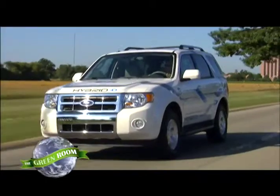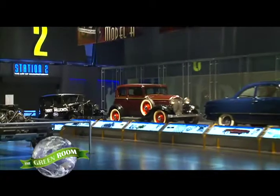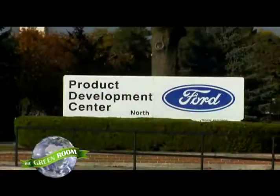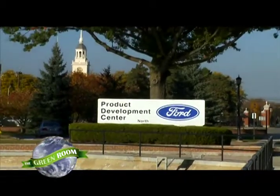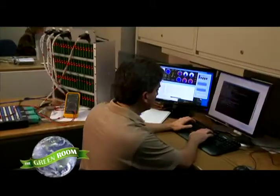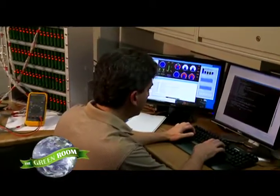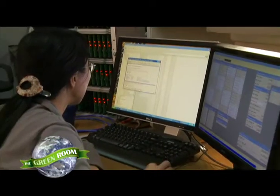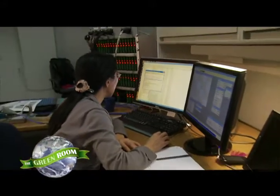A great way to look into the future of green vehicles from this automotive giant is to tour Ford's Electrified Vehicles Product Development Center in Dearborn, Michigan. Here, Ford is developing hybrids, plug-in hybrids, all-electric vehicles, and the next generation of fuel-efficient gas vehicles called EcoBoost.